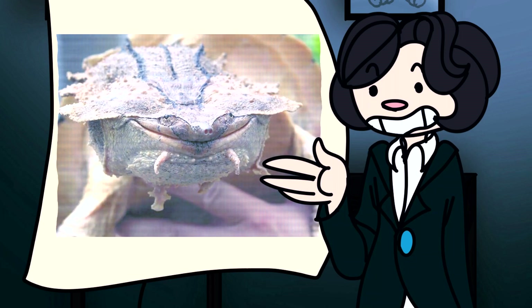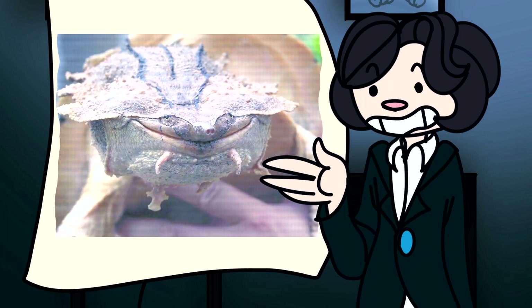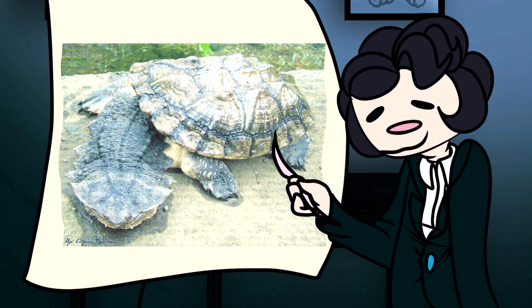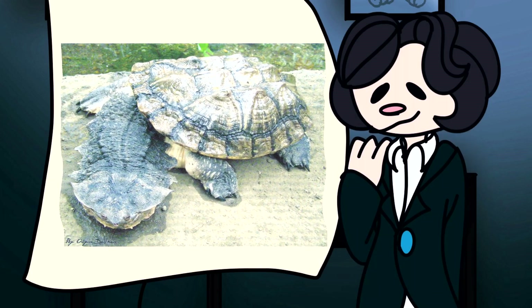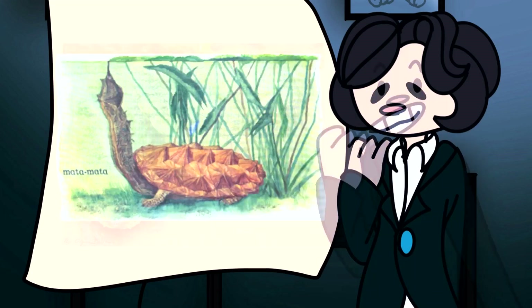Number 3: Matamatas generally have very poor eyesight. Their eyes are very small and flat, so it's expected for them to be lacking in that field. Number 4: Their necks are longer than their body. This is the most baffling and unique of all their characteristics. In fact, with this funny little neck of theirs, they can actually snorkel.